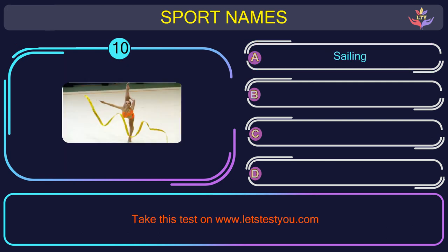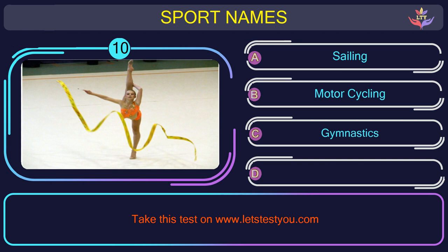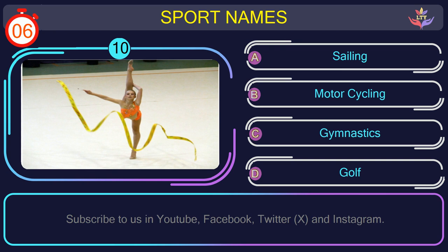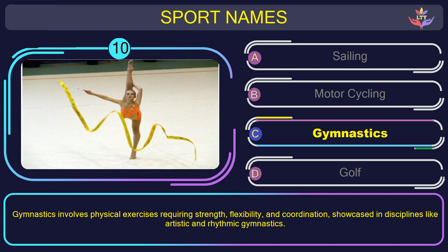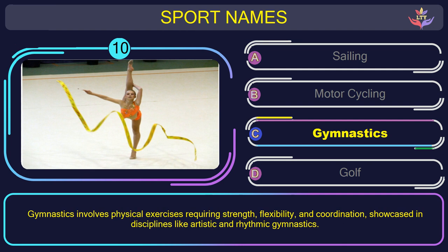Question number ten. Could you figure out the name of the sport in this picture? The correct answer is option C: Gymnastics. Gymnastics involves physical exercises requiring strength, flexibility, and coordination, showcased in disciplines like artistic and rhythmic gymnastics.